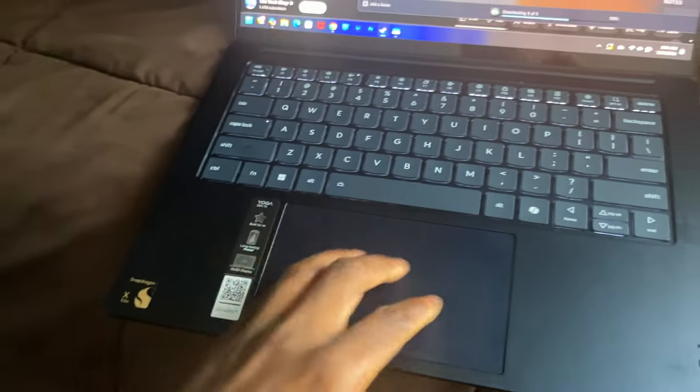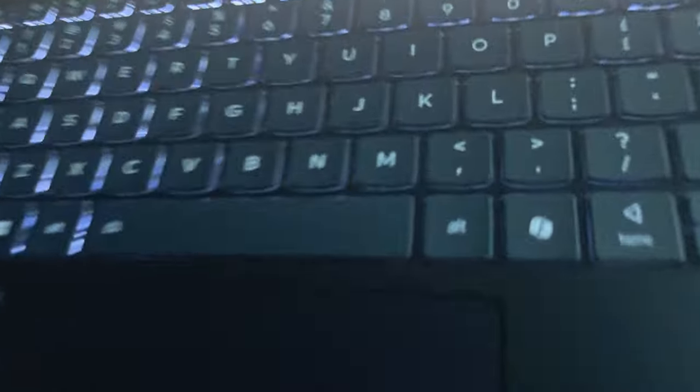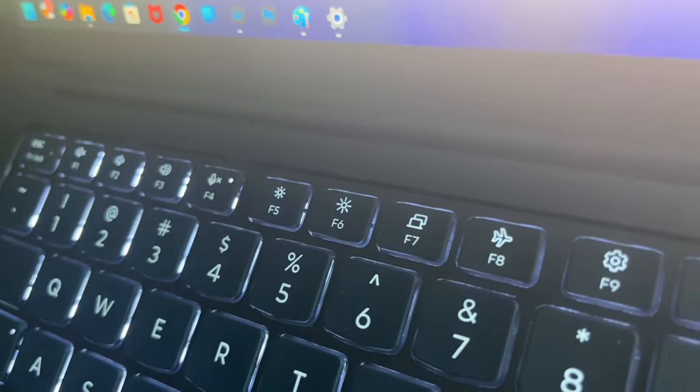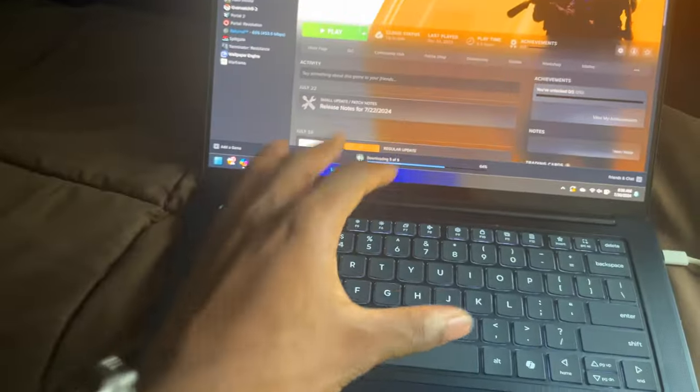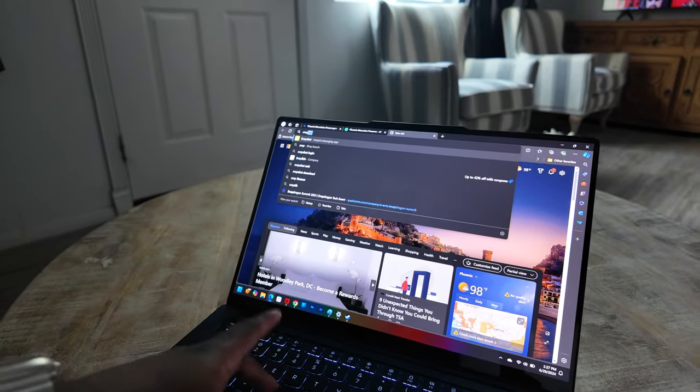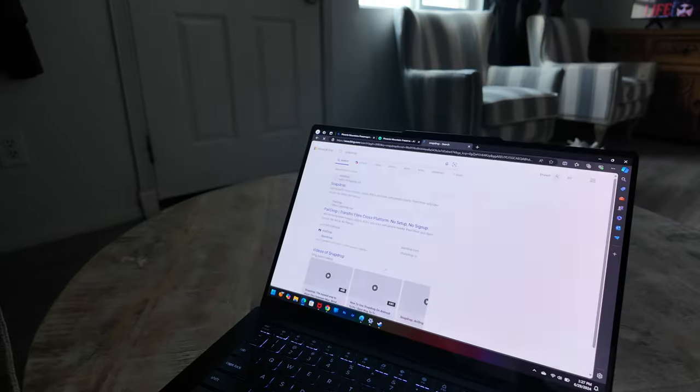I'm hearing the fans now — I'm installing some games. But to give some credit, it isn't loud, and it's actually slowing down. Remember, the MacBook Air doesn't have any fans at all. This is basically all MacBook, just minus the macOS experience. So if you hate macOS, this is the laptop for you.